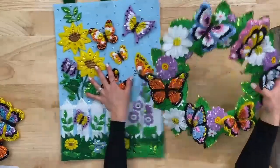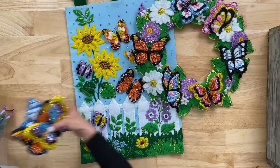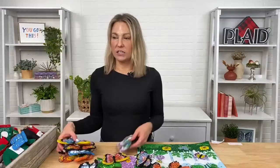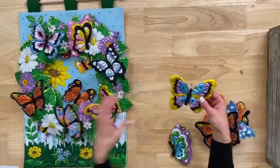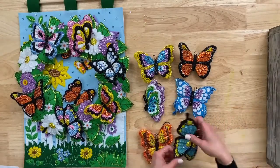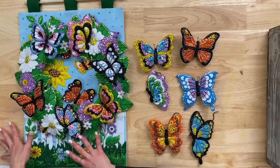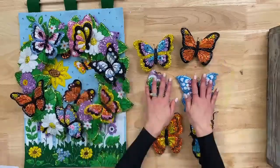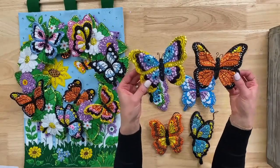So we've got our wreath, we've got our decor, and then we've got the butterfly ornaments that coordinate — you can use these all year long. You get six of them. Each one is sold separately, but they all coordinate together — you would purchase the wall decor, the wreath, and the ornaments separately. The sequins and sparkle are very intense — it's perfect for spring as things are starting to brighten up.